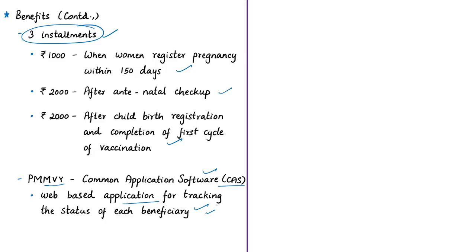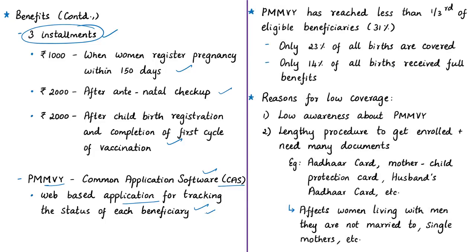The article says that Matru Vandana Yojana, which aims to support pregnant women and lactating mothers by compensating them for loss of wages during pregnancy, has been able to reach less than one-third of eligible beneficiaries. Benefits can be availed only after meeting certain conditions such as early registration of pregnancy, at least one antenatal checkup, and registration of childbirth. As a result, only about 23% of all births are covered under the scheme, and a mere 14% of all births — about 2.7 crores in 2017 — received full benefits.